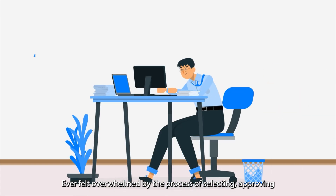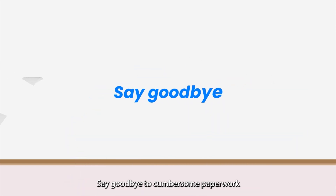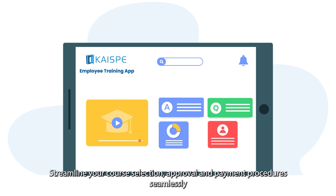Ever felt overwhelmed by the process of selecting, approving, and managing learning courses for your team? Say goodbye to cumbersome paperwork and endless email chains. With the Employee Training App, streamline your course selection, approval, and payment procedures seamlessly.